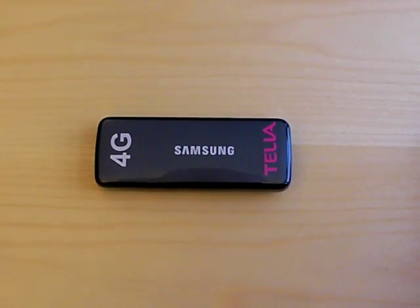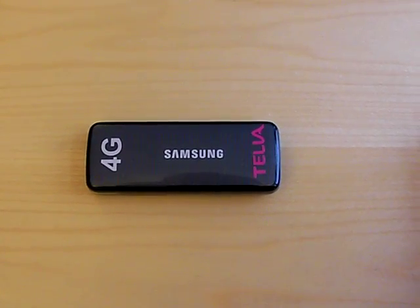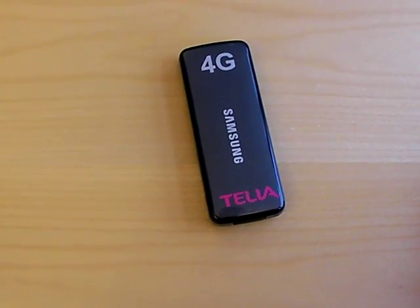In front of me is the first ever commercially deployed 4G LTE modem by the first ever network, Telia, here in Sweden and also in Norway.